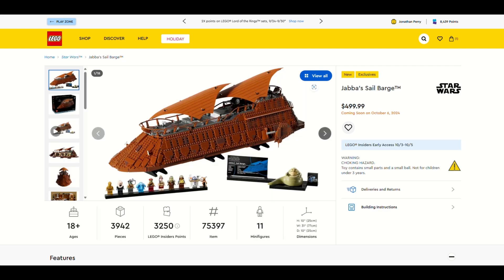And the grand finale — the Jabba's Sail Barge! This thing is epic. If I had $500 I would be buying this, but anyway — it's super epic, 3,942 pieces. You get the whole sail barge and all these minifigures. One minifigure kind of looks like a Duplo minifigure, but who knows — it's Star Wars.